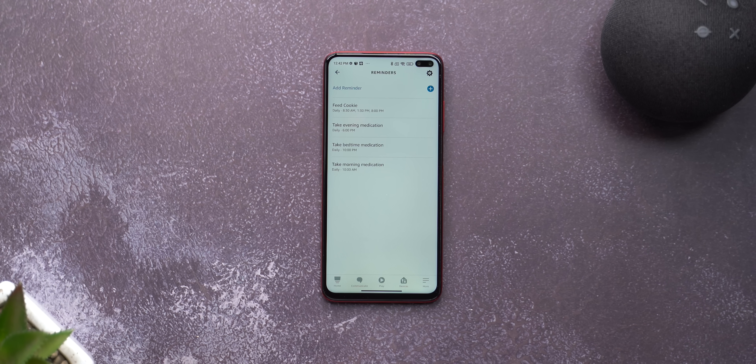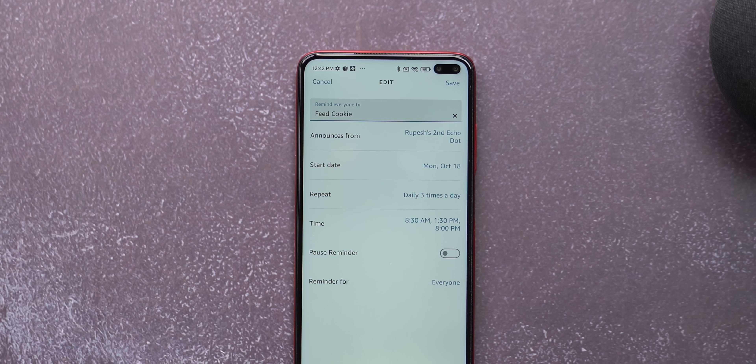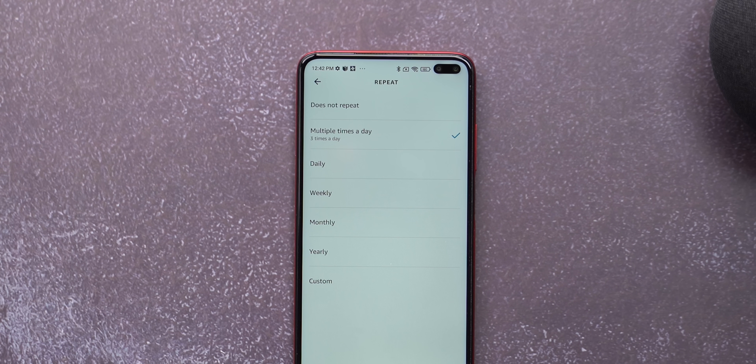Next up is not an Alexa skill but an Alexa feature I find super handy — recurring reminders. You can set up multiple and recurring reminders in the Alexa app. I've created reminders for my mother because she always forgets to take her medications on time. These reminders go off daily at a specified time — so at 10am, Alexa reminds her: 'Here's your reminder — take morning medication.' This is also useful if you have a dog; you can set a reminder to feed your dog so that even when you're not home, somebody else knows when and what to feed the dog.